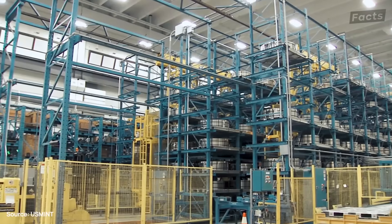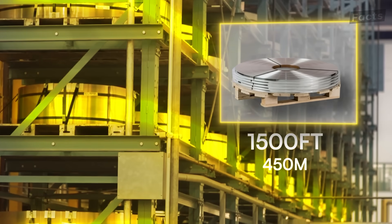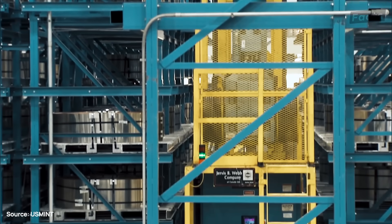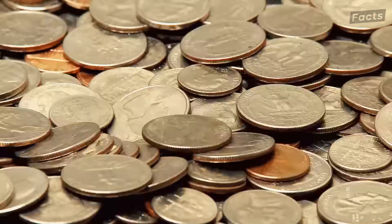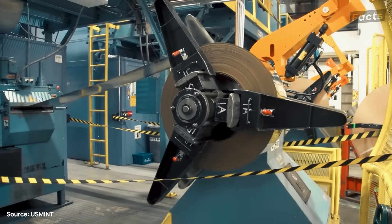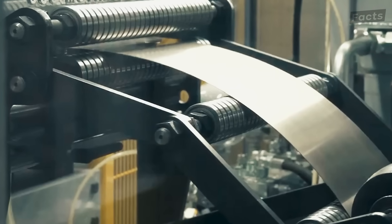It all starts here at the U.S. Mint, with these giant metal coils stretching 1,500 feet — the length of four football fields. They come in different colors because the coins they'll be turned into have different metallic formulas. The coils are taken off the shelves and put onto these turbines, which uncoil them slowly and feed them into this pressing machine.